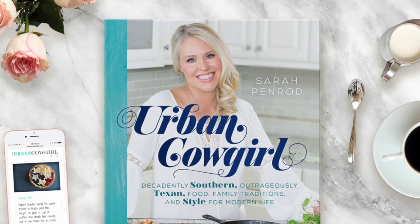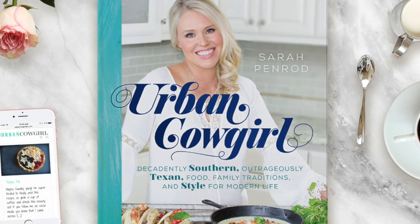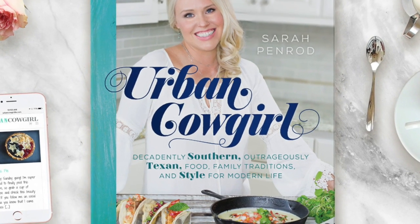I think you're gonna laugh along with the stories and find a lot of yourself in the book. The Urban Cowgirl cookbook is available wherever fine books are sold, so you're gonna want to pick up your copy. Make sure you reach out to me on social media because I can't wait to see all of your kitchen adventures. We'll be seeing you soon, guys — bye!